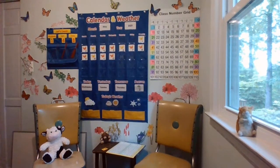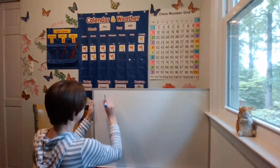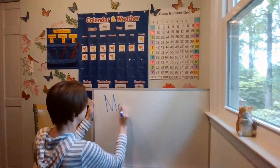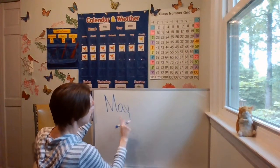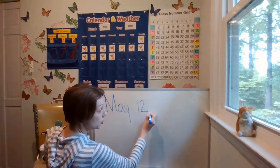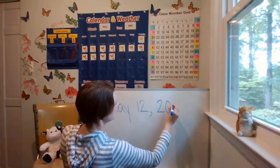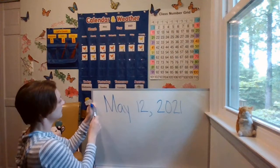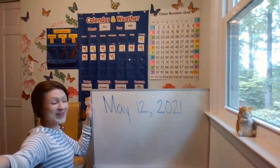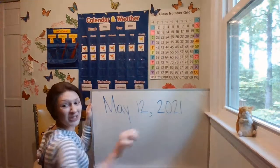Let's go ahead now and write today's date. Start with your capital M for May. M-A-Y spells May. After you write May, do a finger space, then write the number 12 with a 1 and a 2, comma, finger space, 2021. Go ahead and write down the date quickly and practice reading it: May 12, 2021.